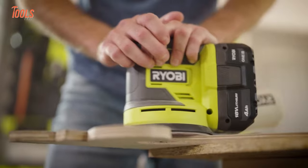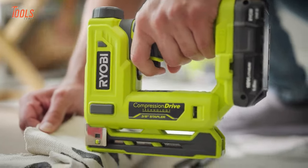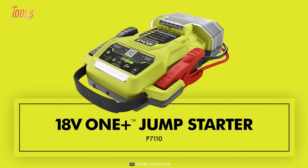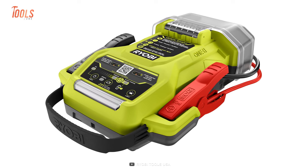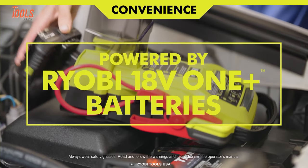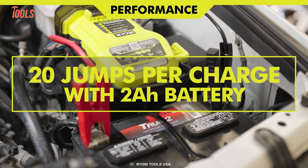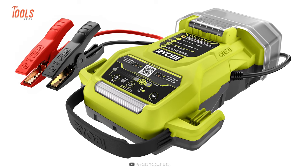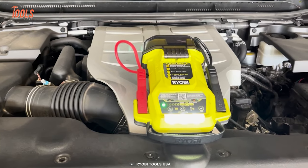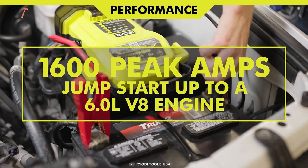Now let's talk about Ryobi Power Tools. This prominent brand has introduced some innovative tools, starting with the all-new Jump Starter — a great aid for car owners and mechanics. Utilizing any Ryobi 18V battery, you can jumpstart your car up to 20 times even with just the 2Ah battery, with no need for a second vehicle. This powerful unit is capable of jumpstarting up to a 6.0L V8 engine, boasting an impressive 1,600 peak amps and can function efficiently in low temperatures.